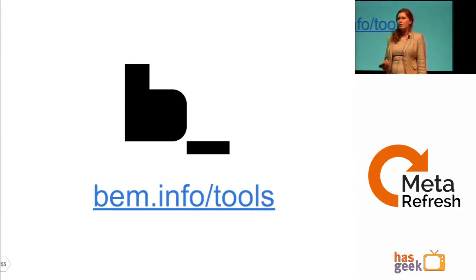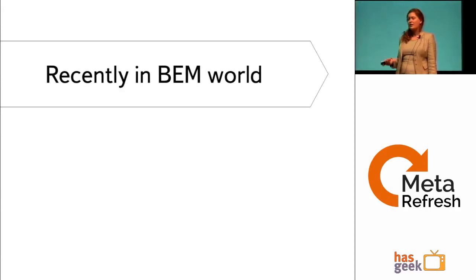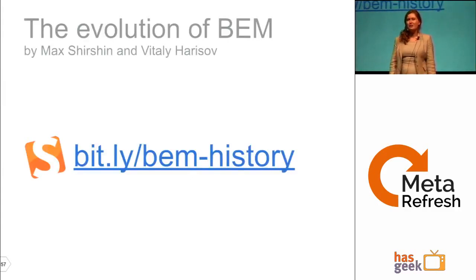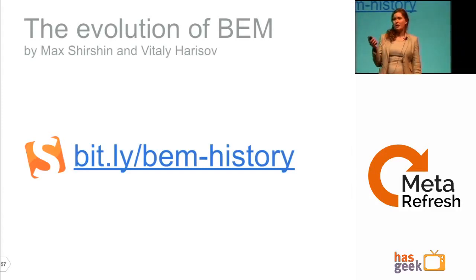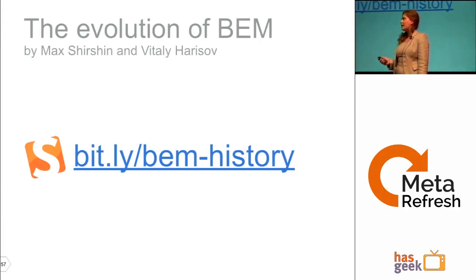I'm very happy to share a link to a Smashing Magazine article about how BEM evolved through time and technological changes. This article was published yesterday, especially for MetaRefresh. For those who want a deeper understanding, it's extremely long but very well explains what problems we faced and why we came up with this solution.